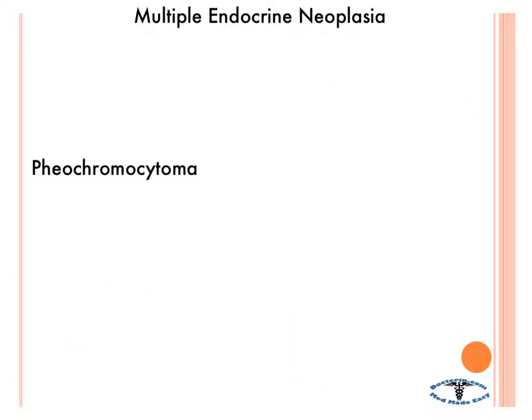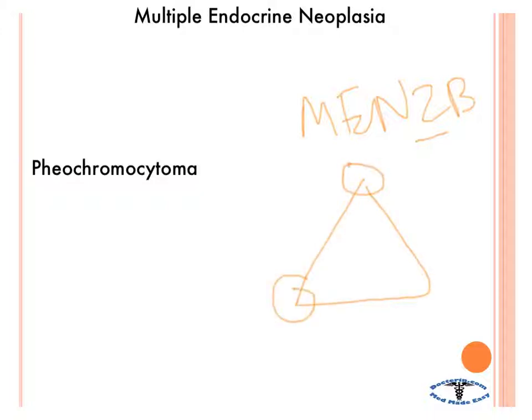The last type is MEN 2B. It has one P to worry about: pheochromocytoma. You also get medullary thyroid carcinoma — so in both MEN 2 types you see medullary thyroid carcinoma. Additionally, you can get oral ganglioneuromatosis. Think of a triangle: oral ganglioneuromatosis at the top and pheochromocytomas at the bottom. This is also associated with the RET gene.